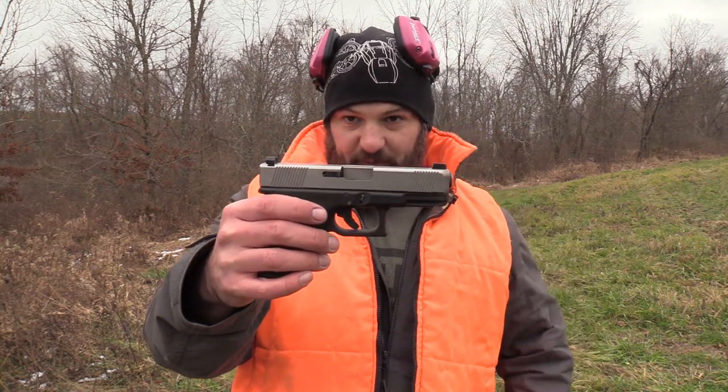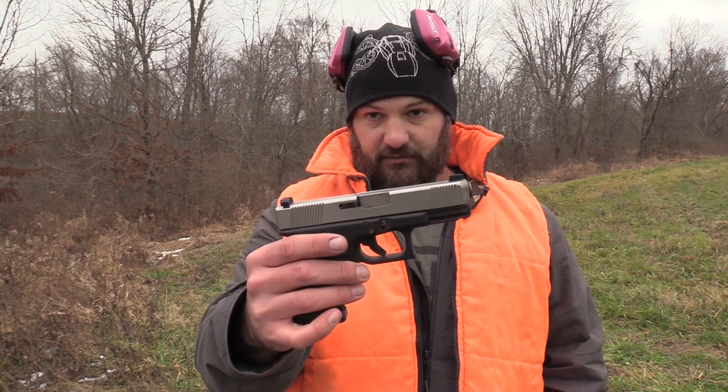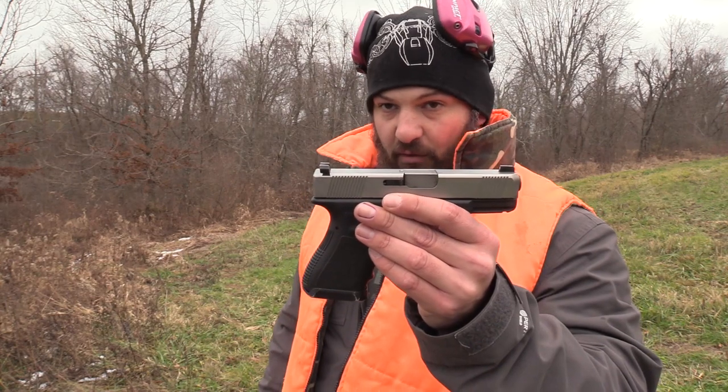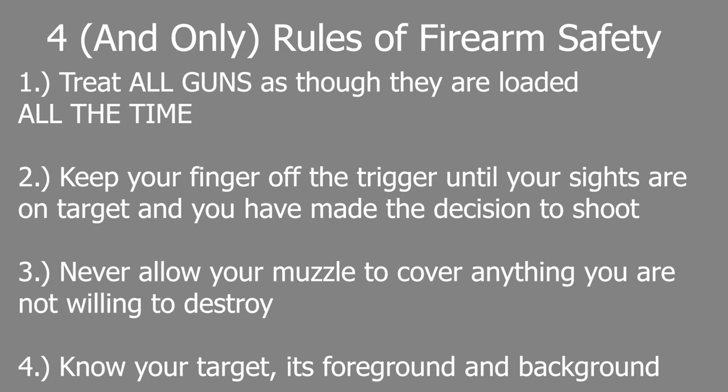We can either elevate the front sight or de-elevate the rear sight. The whole purpose is to increase the angle of attack of the bore. When we elevate the front sight after a certain amount of distance, we start to occlude the target. Regardless of what we're doing, there are four rules of firearm safety: one, treat all guns as though they're loaded all the time; two, keep your finger off the trigger until your sights are on target and you've made the decision to shoot; three, never let your muzzle cover anything you are not willing to destroy; and four, know your target, its foreground and its background.